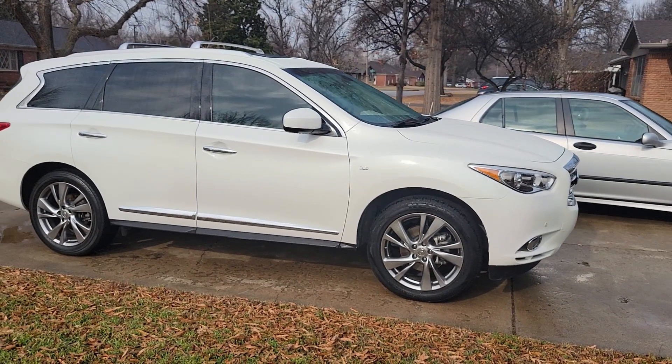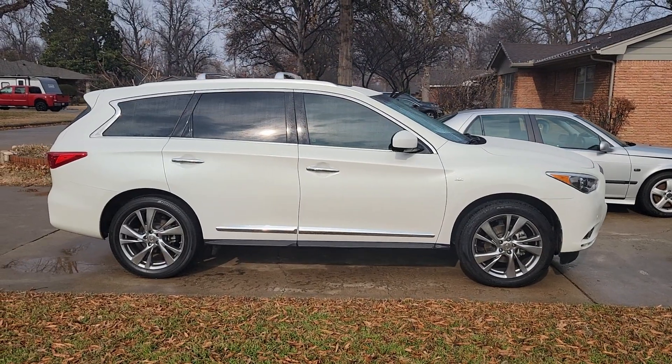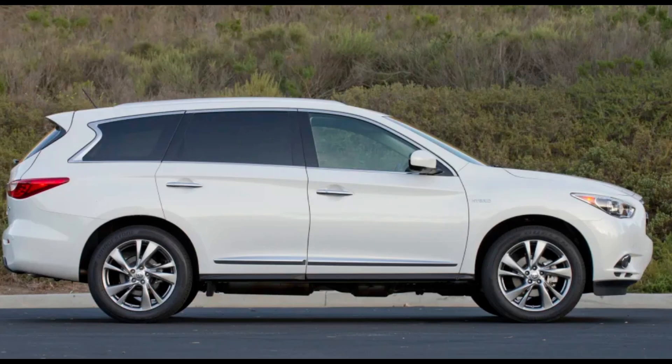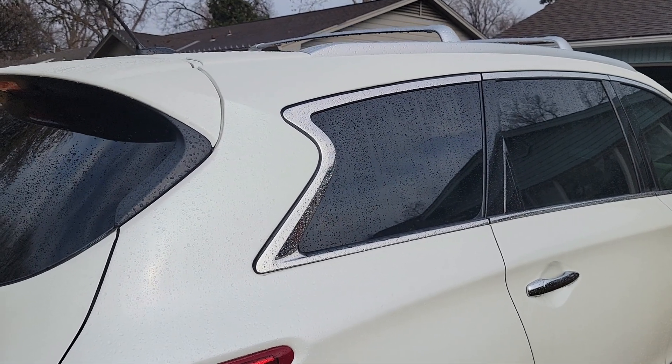This is the fully loaded model which has all the options, including these ginormous for its time 20-inch wheels. I think the wheels are one of the few elements that saves this car from looking even older. The side profile just looks like an SUV — if anything, the proportions look a bit awkward. I don't know what it is, but it reminds me of an old tortoise, though it looks decent with the swoopy body lines and the characteristic design at the D-pillar.